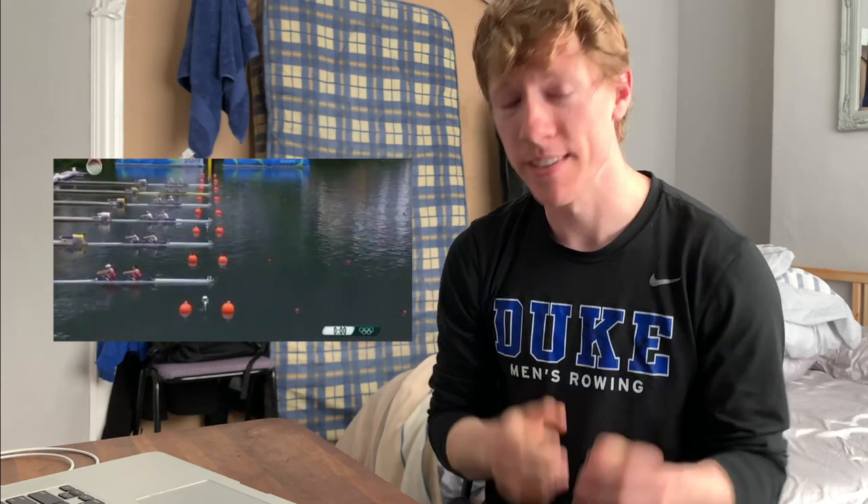Number two is the Rio 2016 lightweight double. This video can't be found on YouTube — I had to find it on some random Facebook page and downloaded it, so if anyone's interested it's in the link in the description. At 1500 meters, five boats are connected — it's just so fast. Watching Jeremy Isu is like watching perfection; he is so clean. I think he pulled a 5:57 at one point, pretty much out-lightweight — that is insane.